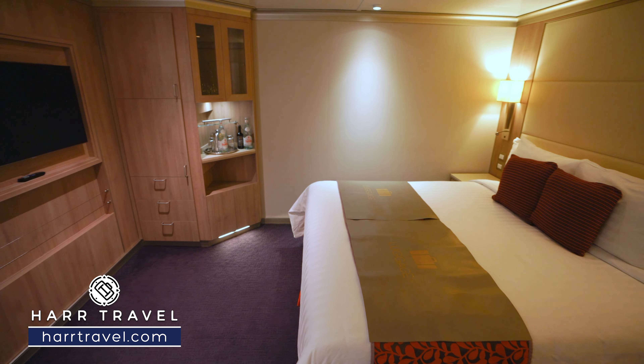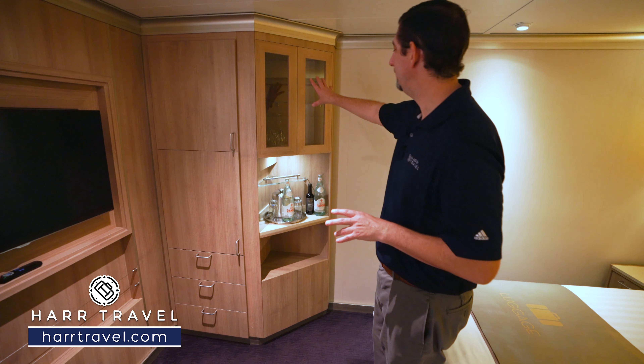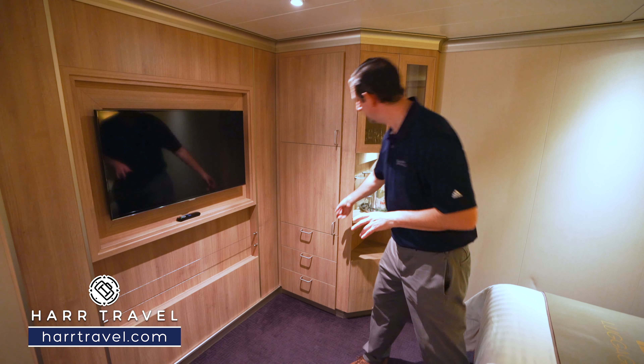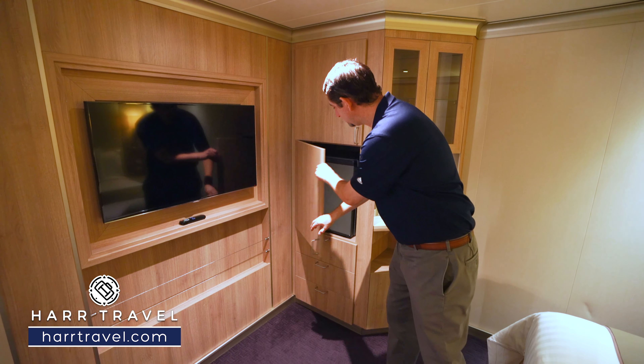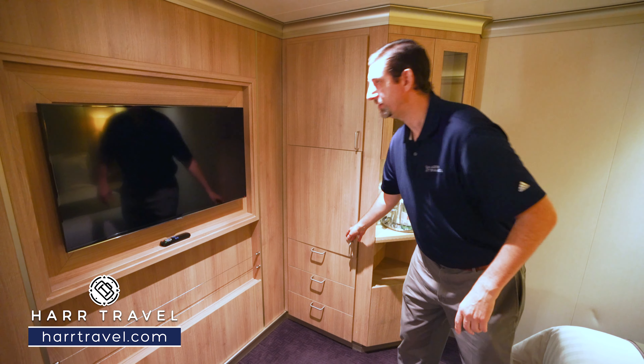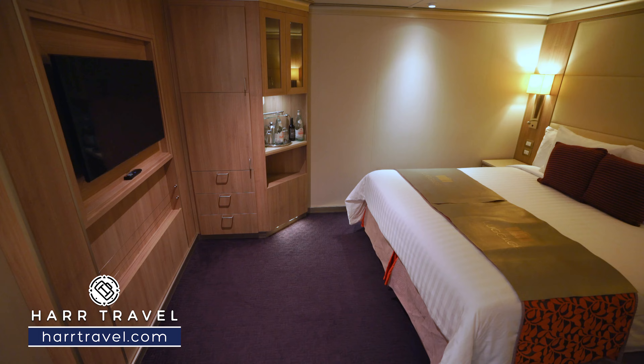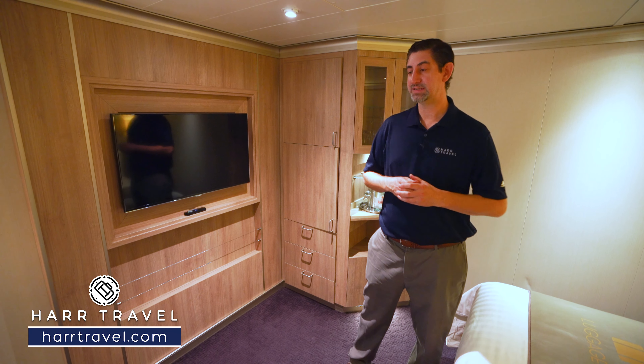Over on the side you're going to have storage underneath, a little more here, and then up above you've got a little butler's pantry. You're going to have your robes up here, your mini fridge tucked in, and then a little bit more storage underneath. You've got a large flat panel TV that is interactive so you can see what's going on throughout the ship in addition to watching television.